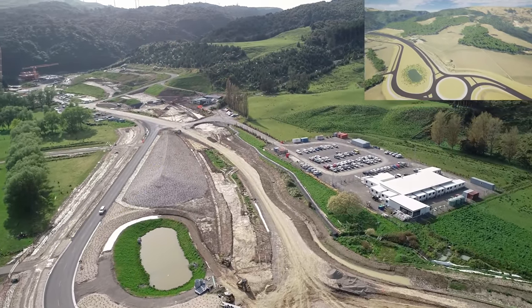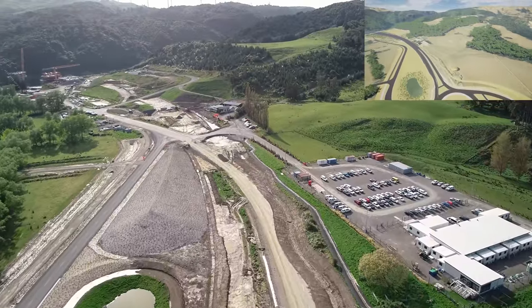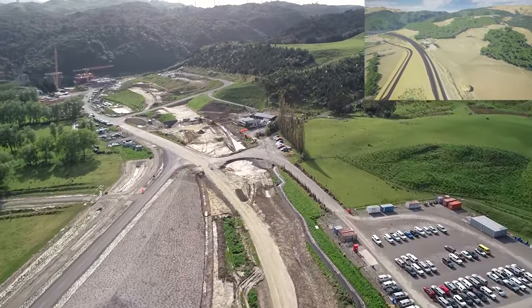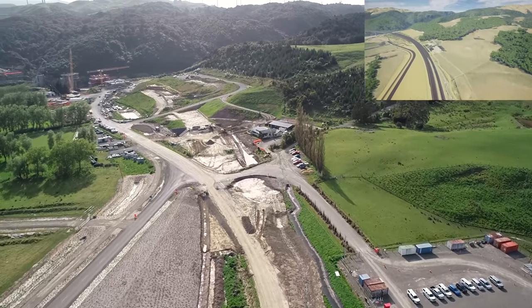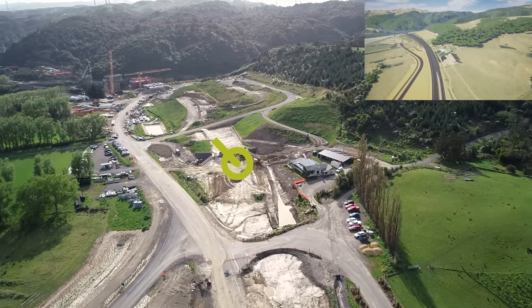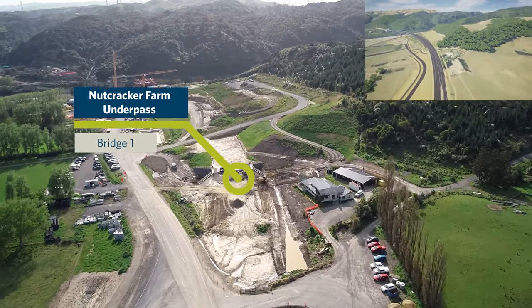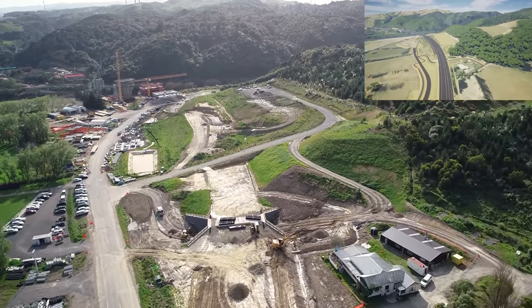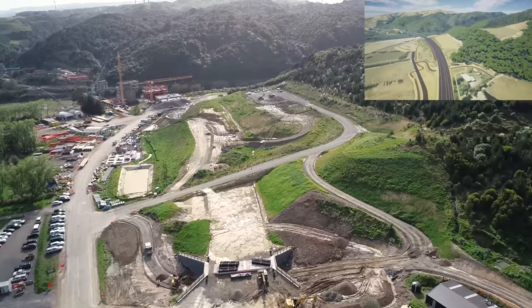Starting in Zone 1, construction has started on the western roundabout and work has also started on the main alignment through this portion. You can start to see the shape of the main alignment heading over Bridge 1 and the approach to Bridge 2, Parahaki Bridge.